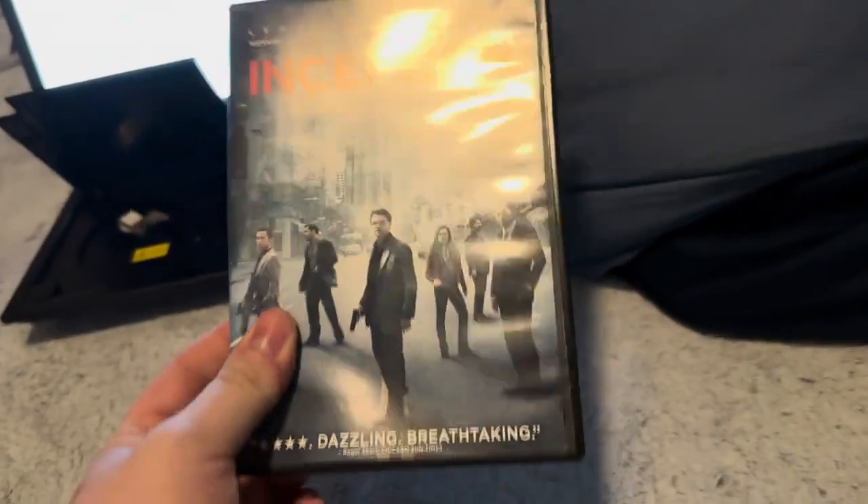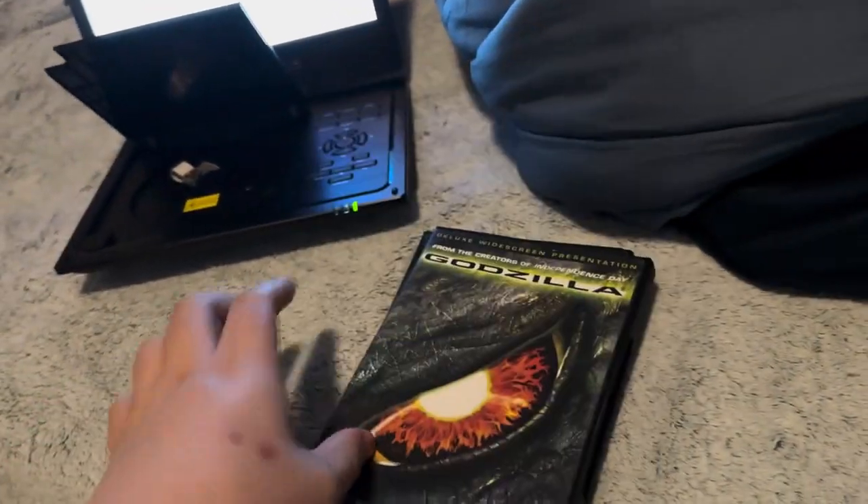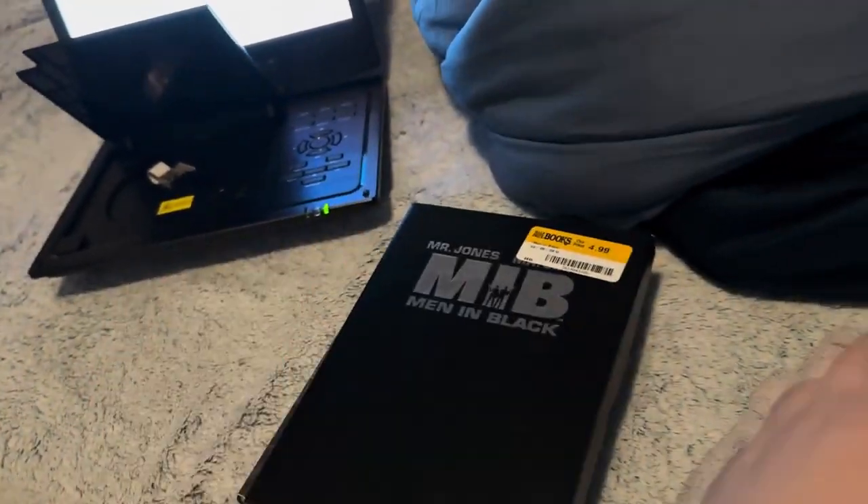So anyways, here are the DVDs I'll be testing: Inception, Godzilla, Men in Black, John Q, and Nacho Libre.